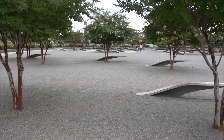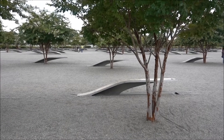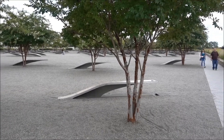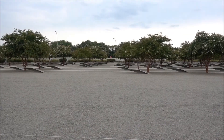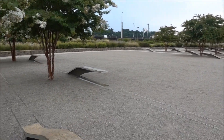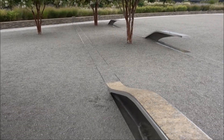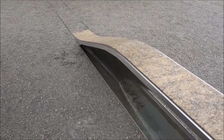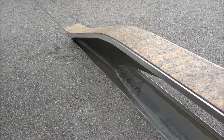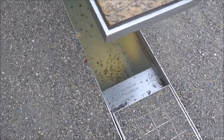It looks like it's a series of benches. Just taking a look at one of the first ones, there's a stream sort of effect running along channels. It comes out underneath into a little pond and then the name is there at the end.